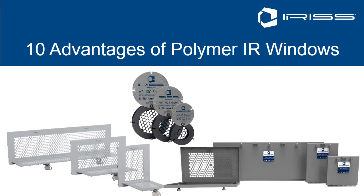Good morning. This webinar is brought to you as part of the IRS e-learning series and discusses the 10 main advantages of polymer infrared windows over crystal infrared windows.